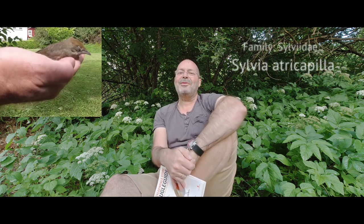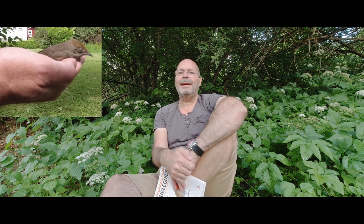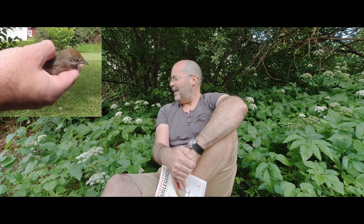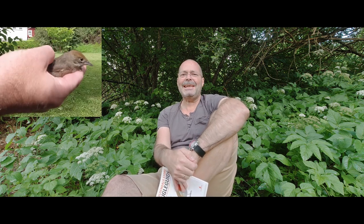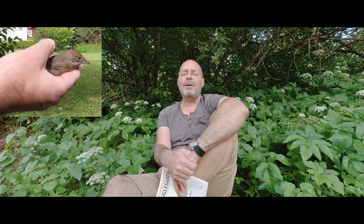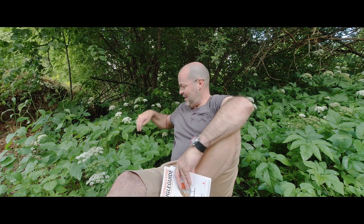You might know it by the English name Blackcap. This was a female Blackcap — it's a songbird. The area where I'm sitting now is exactly the kind of area this bird loves to put up a nest. It will walk around here looking for larvae, insects, and maybe seeds to eat.